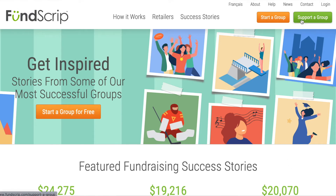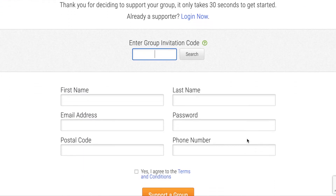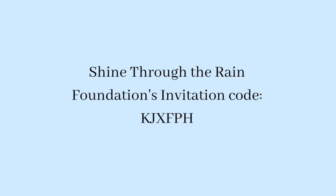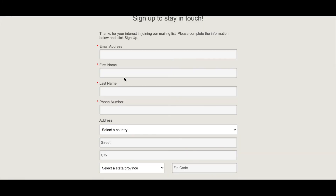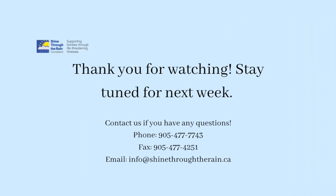We hope that you consider using Fundscript for your shopping needs, as this fundraising program goes a long way to help our organization and the patients that we support. All of this information can be found on Fundscript's website, or you can check out our newsletter — to subscribe, please go to our website. If you have any questions about this video or our organization, you can call or email us at any time. Thank you for watching and please stay tuned for next week's video.